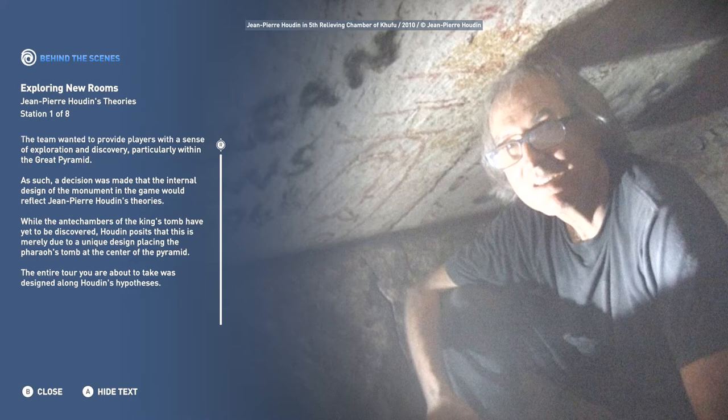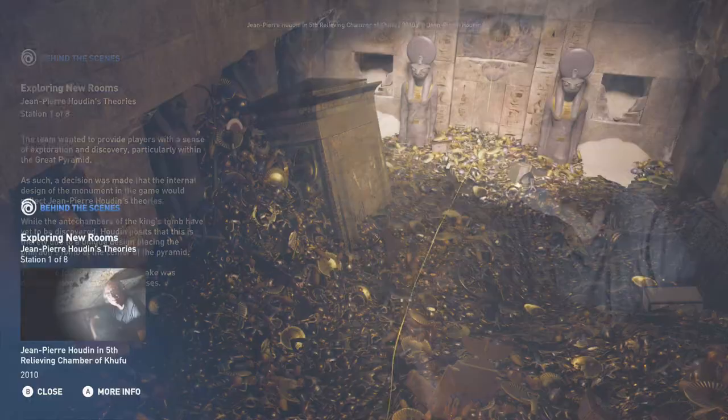Right away on our very first station, we have a behind-the-scenes look at exploring new rooms. There's a lot of information there. Let's go ahead and continue the tour ahead to the next station.